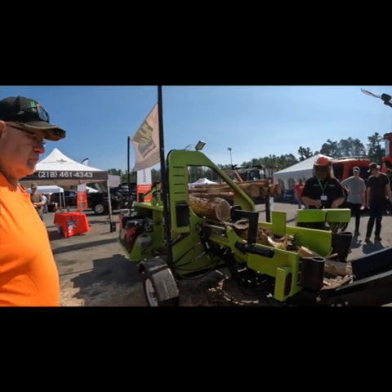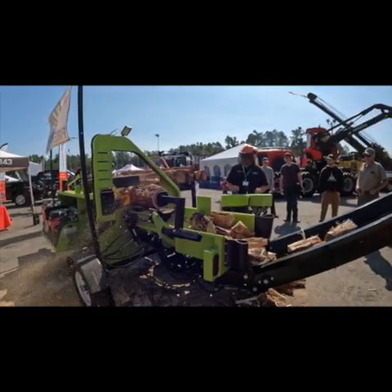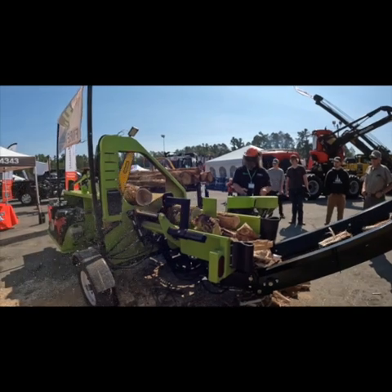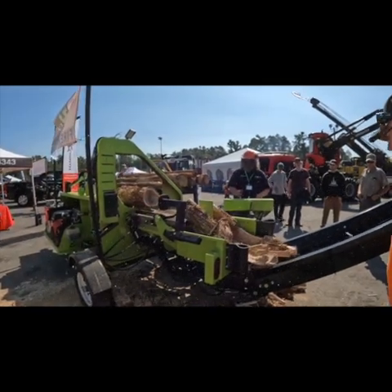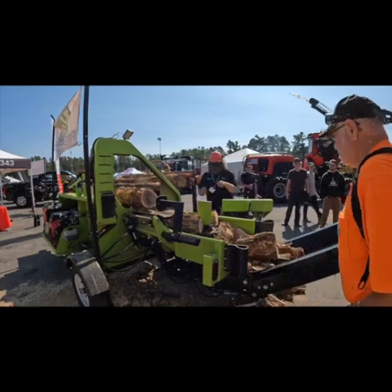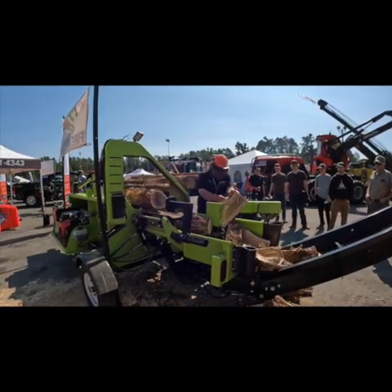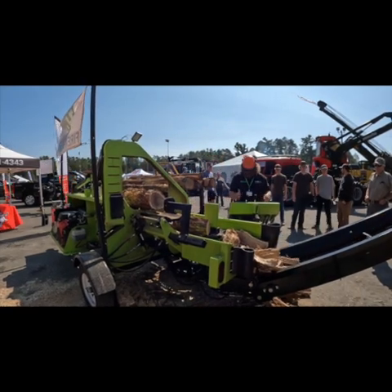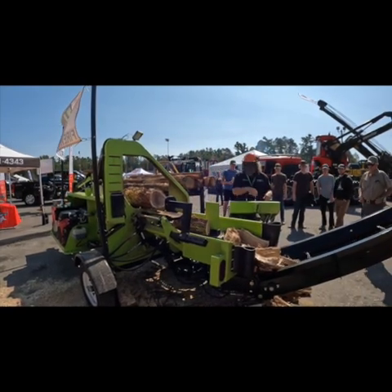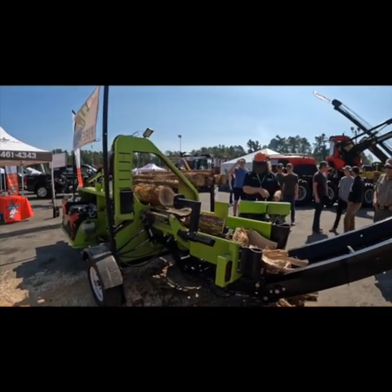Dan from Back 40 had these guys over and they ran this machine over at his place. They're hoping they can get it into production by sometime probably late November to the first of the year. They've got some bugs to work out of it yet, but all in all it doesn't look like a bad entry-level...